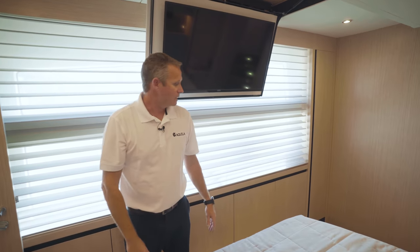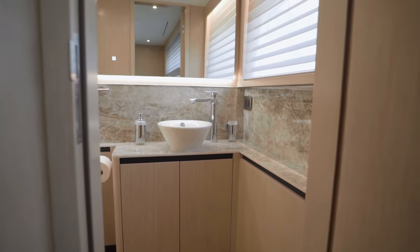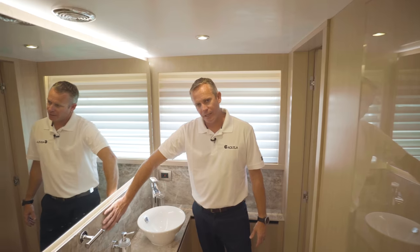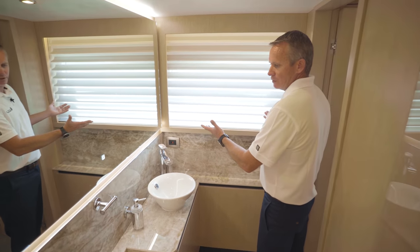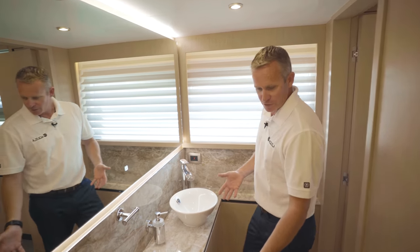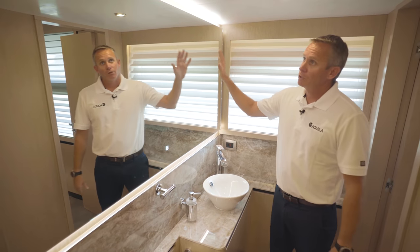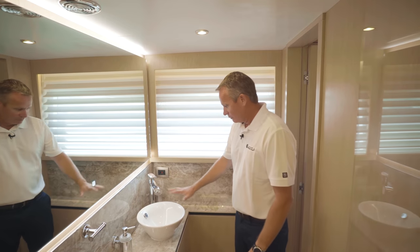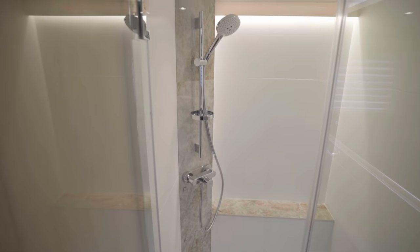As you walk in, you also notice a beautiful appointed bathroom in here. You've got decked-in countertops and a beautiful view out the window that you can look out as you get yourself ready in the morning. You've got a full-size toilet, a walk-in shower, and mirrors with LED accent lighting. High-end sinks and faucets once again with all of the amenities that you need.